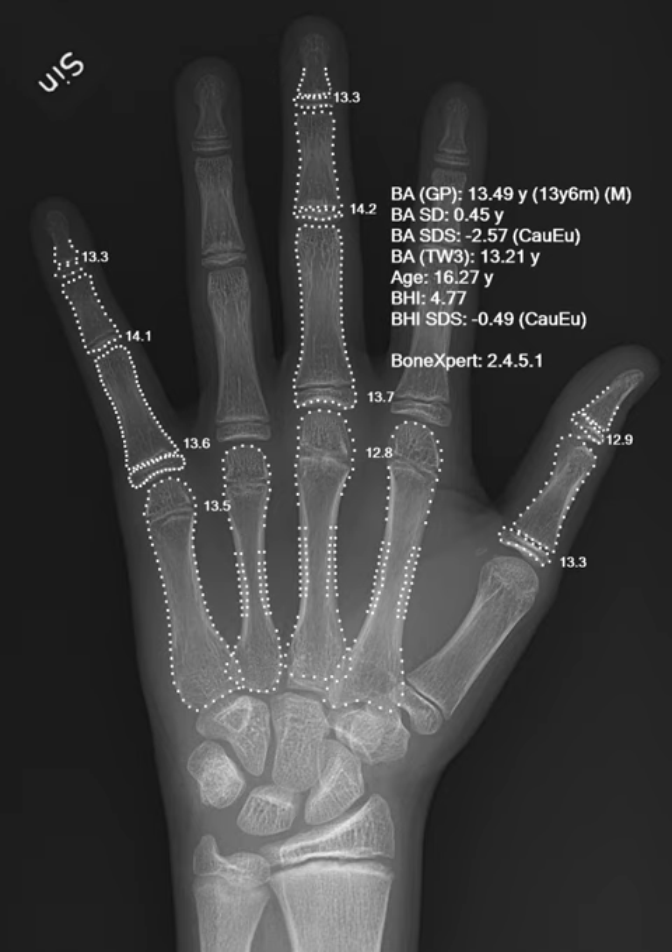Artificial intelligence in healthcare is the use of algorithms and software to approximate human cognition in the analysis of complex medical data. Specifically, AI is the ability for computer algorithms to approximate conclusions without direct human input. What distinguishes AI technology from traditional technologies in healthcare is the ability to gain information, process it, and give a well-defined output to the end-user. AI does this through machine learning algorithms, which can recognize patterns in behavior and create its own logic.